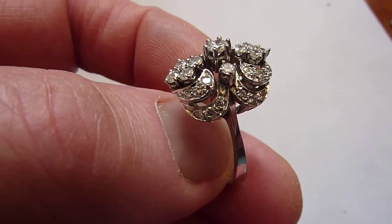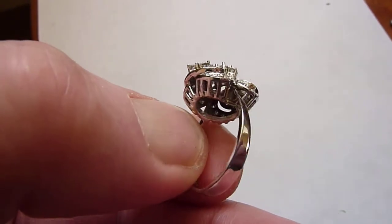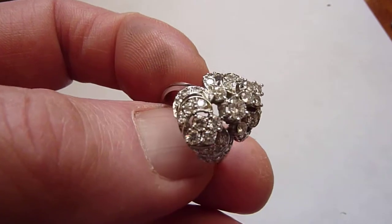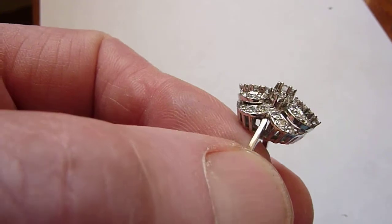This is a beautiful vintage German solid 14 carat white gold and diamond ring. Lovely design on the top here, certainly in the Art Deco style and very possibly from the period.